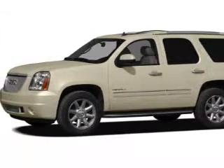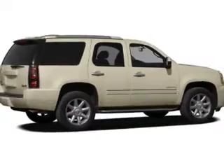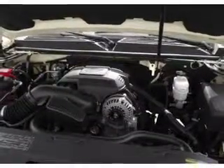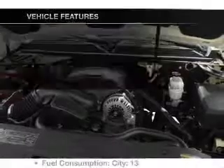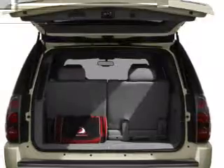GPS navigation will guide you to your destination. Get advanced listening benefits from the premium sound system. Anti-lock brakes help you bring your vehicle to a safe stop. Pamper yourself with memory settings. And with these notable features, you won't want to miss out on the opportunity to own this amazing ride.